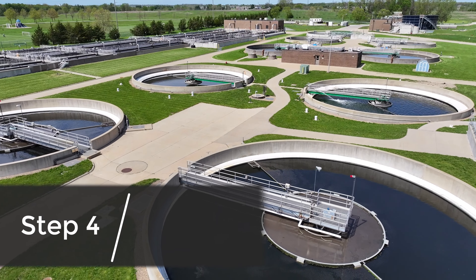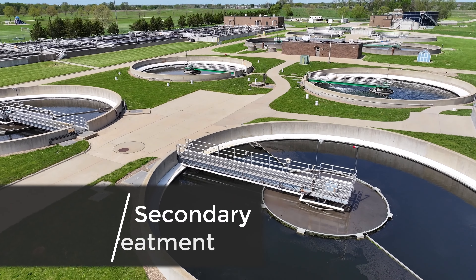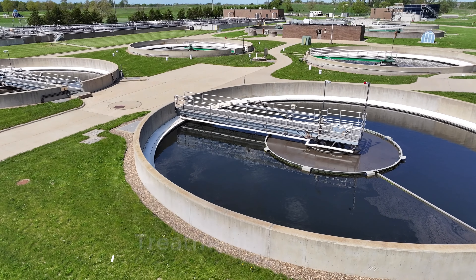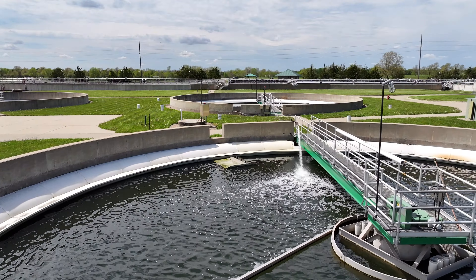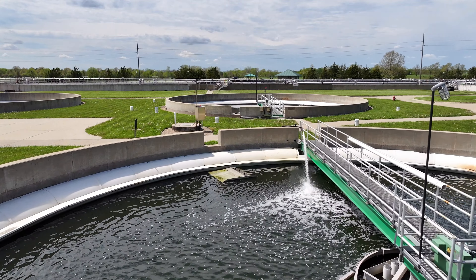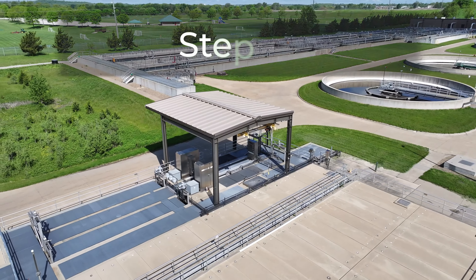Step 4 is secondary treatment and clarifiers, which separates the biomass produced during the biological phase from the treated water. Much of the settled material is recycled back into the aeration basins. The clear water flows over the troughs and on to the disinfection stage.